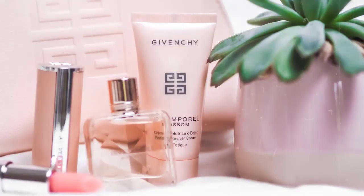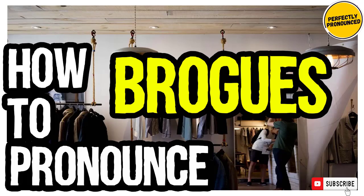Welcome to our series of Luxury Brands pronunciation. We are looking at how to pronounce the name of this brand. It is a style of low-heeled shoe or boot traditionally characterized by multiple-piece, sturdy leather uppers with decorative perforations. So, how do you go about pronouncing it? Brogue. Brogue.